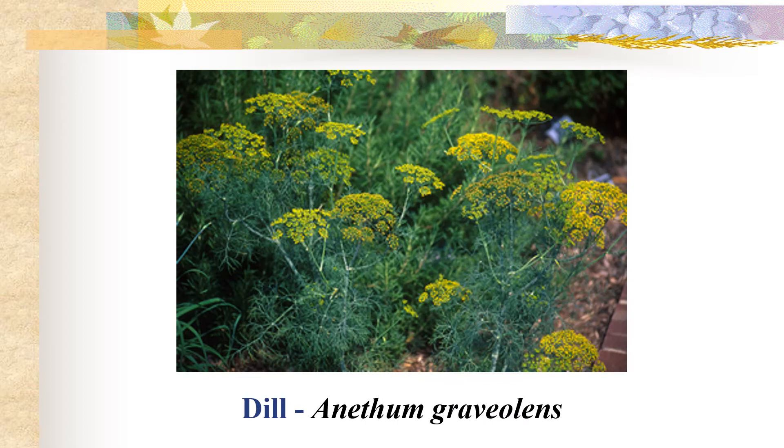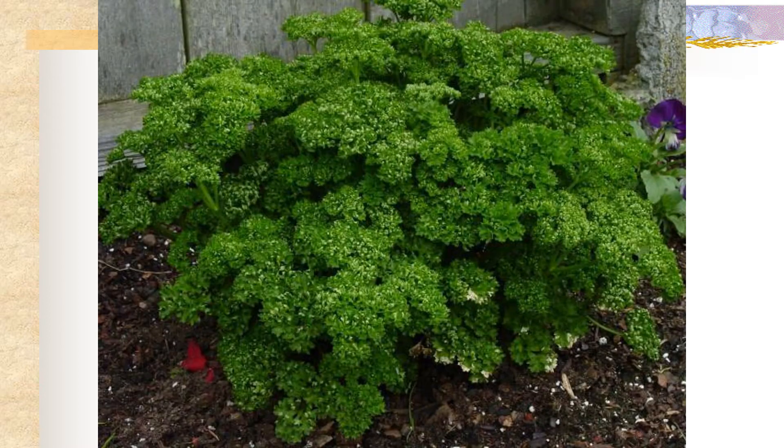Dill is also a common culinary herb found in this family, as well as curly parsley.